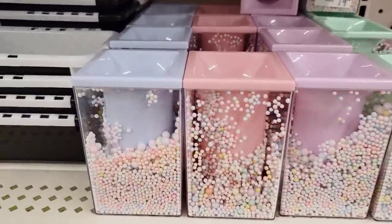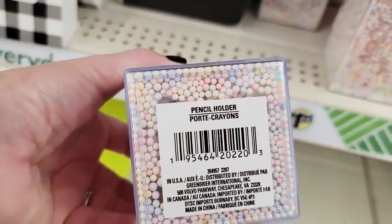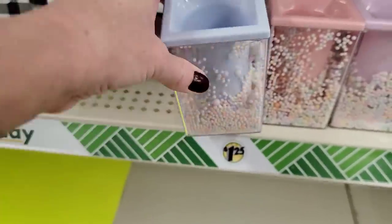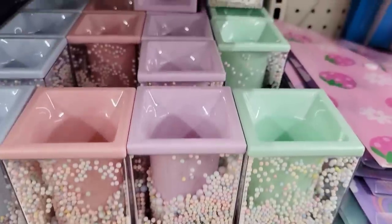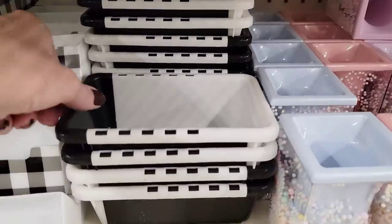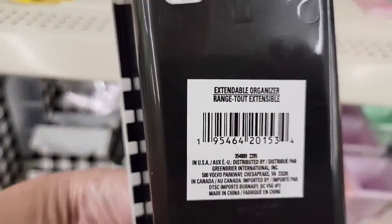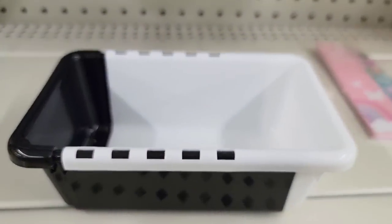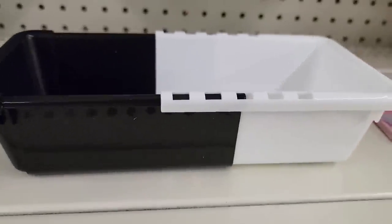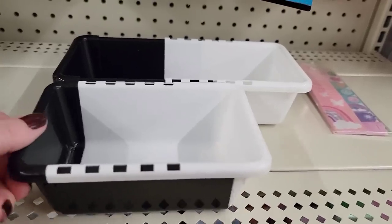Look at these pencil containers. They are plastic but they have all these little foam balls in there. I don't know if you can maybe change it out with something else. They did have it in four colors: blue, pink, purple, and what I'd call a mint green. Here they have a container that is adjustable — it expands. It's in black and white. Let me pull it apart — there you go. And at another Dollar Tree I'm going to show you an even bigger one. So there it is together and then pulled apart. How cool are those?